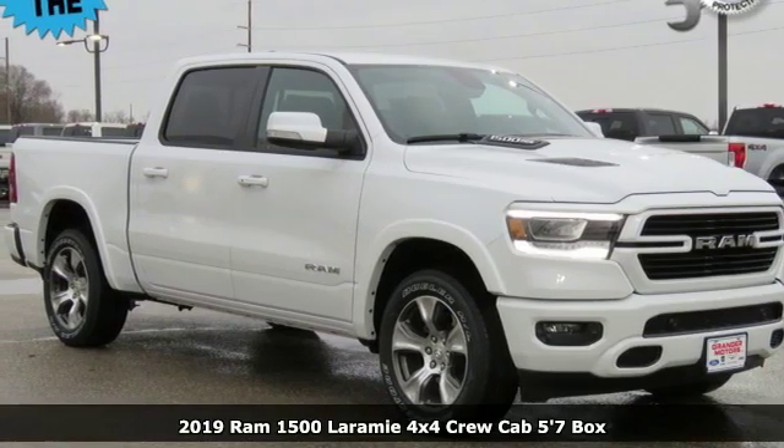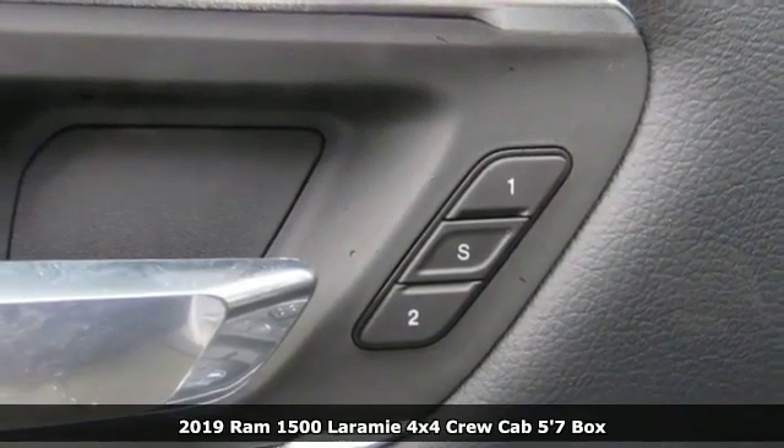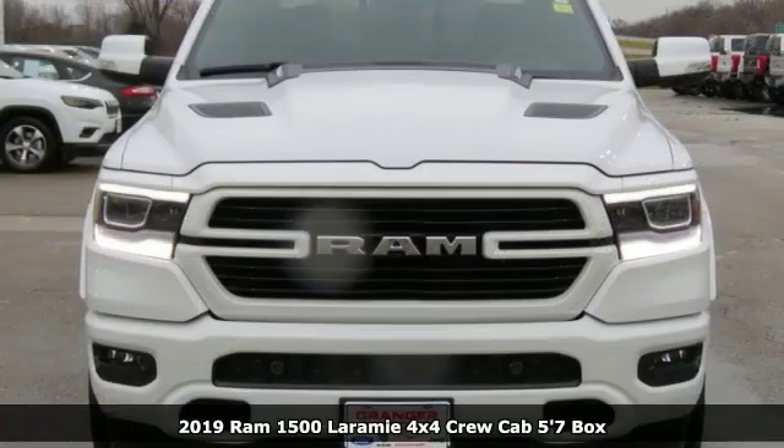Here's a new 2019 RAM 1500. RAM works hard, plays harder. A great vehicle is comprised of great features like these.